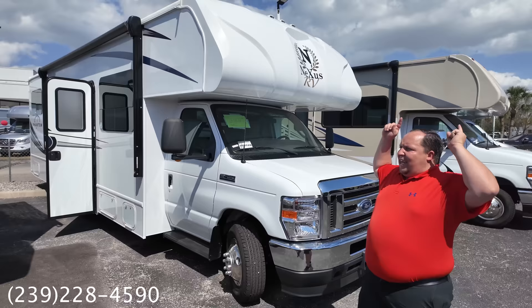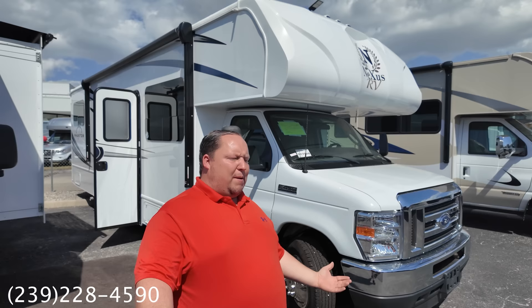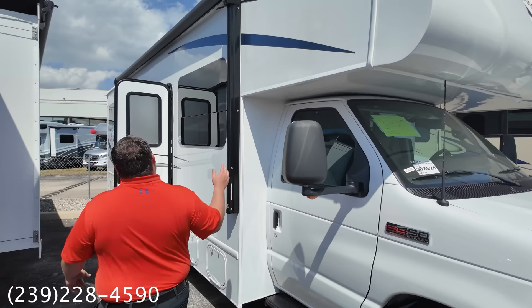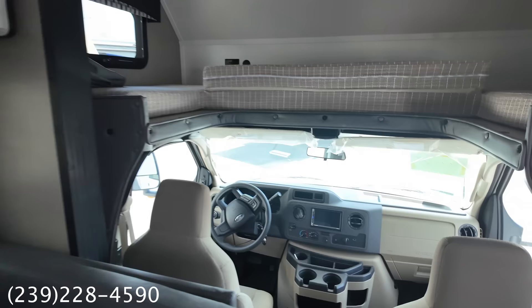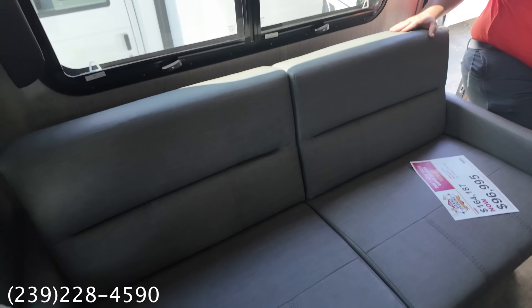Next up: the Nexus Phantom 30P. You may know it as the sister product to the Nexus Triumph — same exact thing, just a different name to avoid dealer territory conflicts. Stock number 303528 is priced exclusively for this unit. It has frameless windows, a power awning with LED lights. The grand opening sale price is $96,995 for a 30-foot Class C — under $100,000.